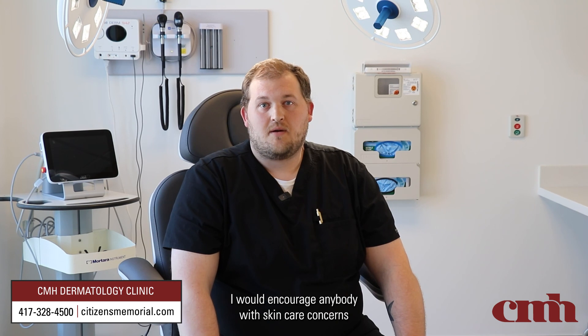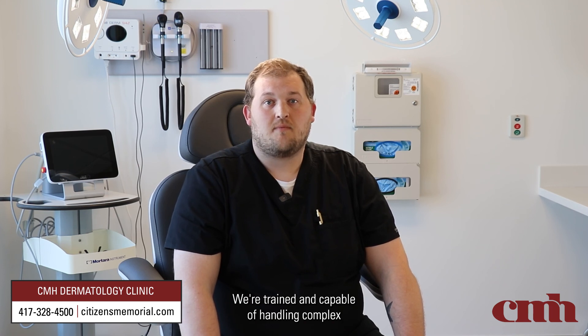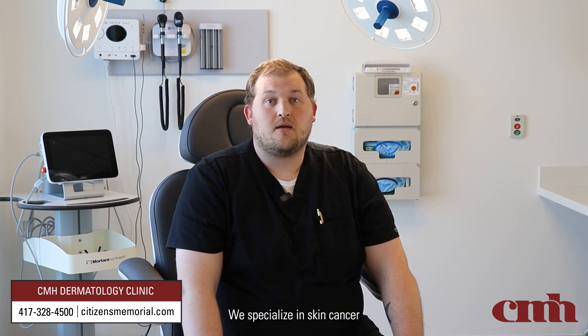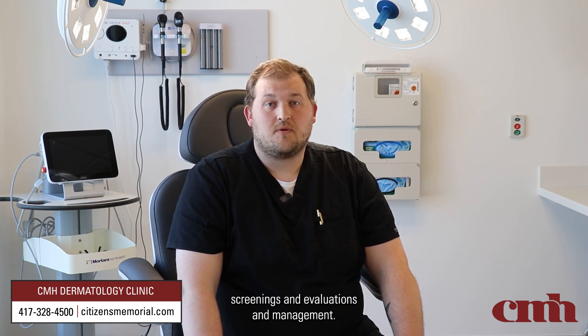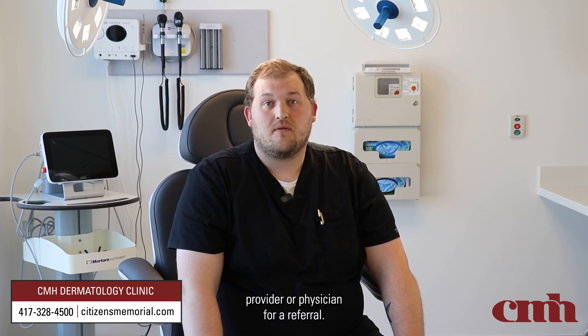I would encourage anybody with skin care concerns to reach out to us at CMH Dermatology Clinic in Bolivar, Missouri. We're trained and capable of handling complex medical dermatology including rashes, and we specialize in skin cancer screenings, evaluations, and management. You can contact us at 417-328-4500, or reach out to your local primary care physician for a referral.